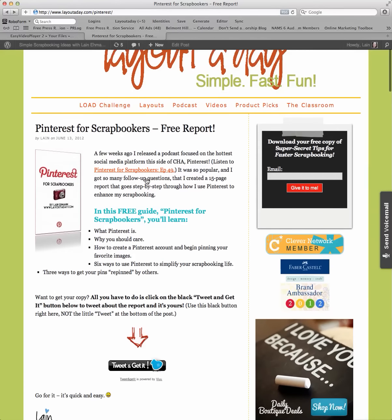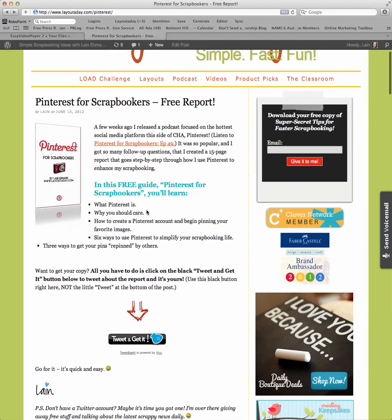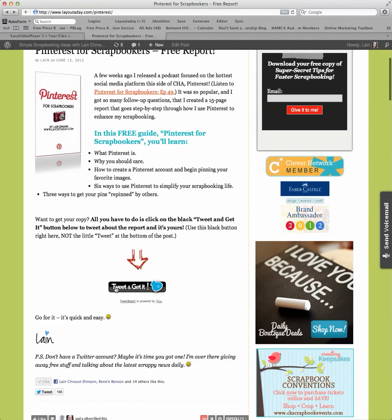If this sounds great, I encourage you — head over to layoutaday.com/pinterest. And all you have to do is tweet. See this button right here with the big red arrow? Tweet and you will get the report.